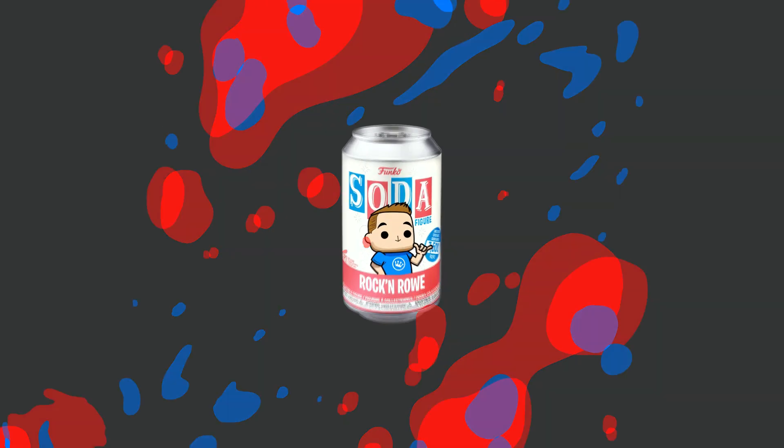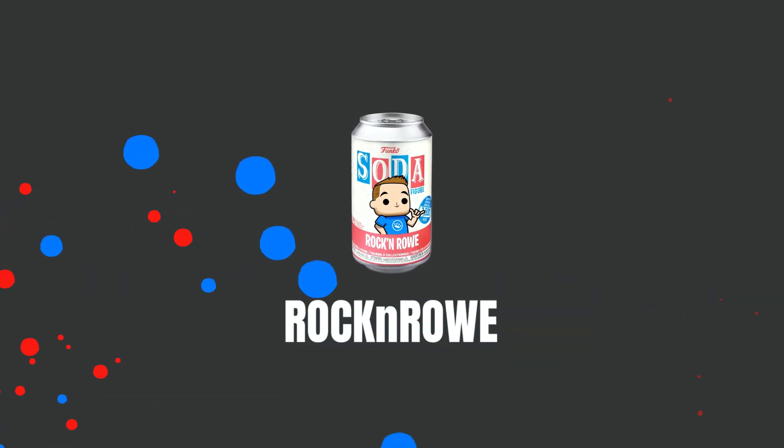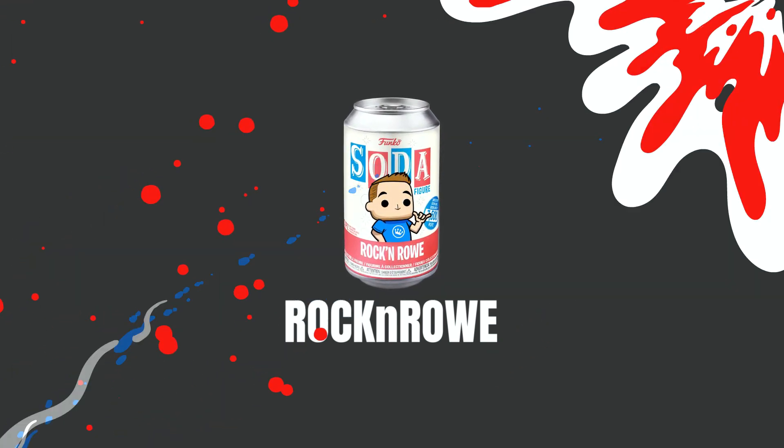You guys ready for three brand new sodas from Funko? We're going to review them and see how many chases we can pull. Hey guys, welcome back to the show. Rock and Roll here. Tonight we got a good one — three brand new sodas from Funko. We're going to review them and try to pull some chases and show them off to you guys.